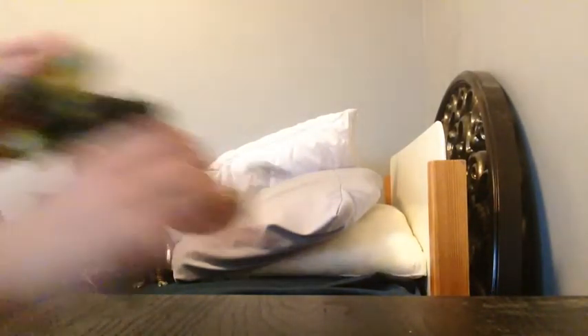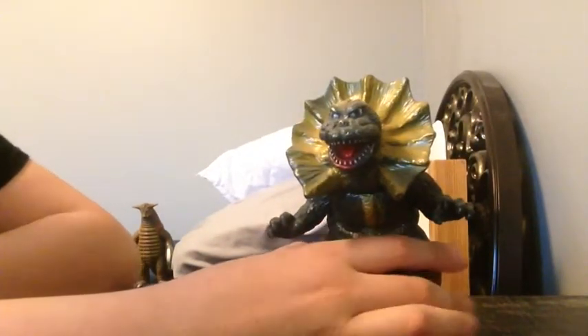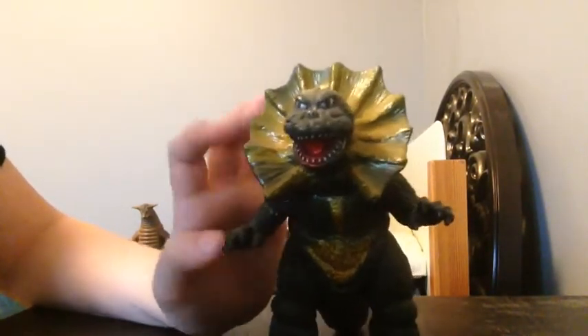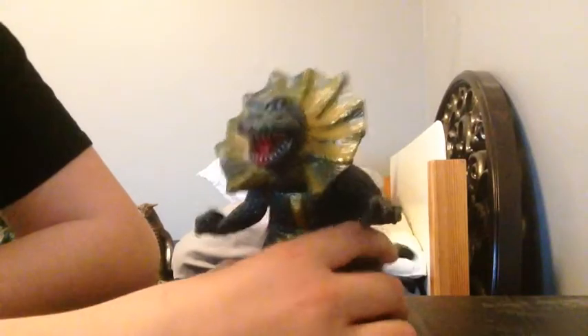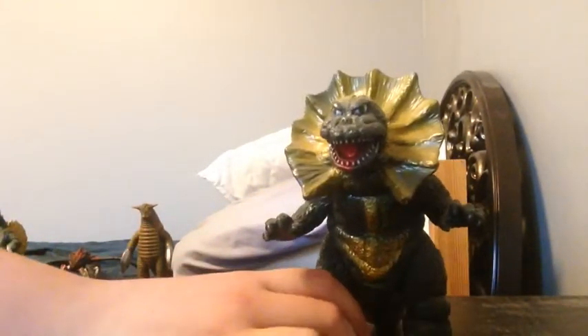Next up is Jiris. I really like this figure because, well, it's Jiris — it's Godzilla from Ultraman. I think this is the only Jiris figure out from Bandai, and it's really rare. I just really like the design and choice they went with. They could have made him a little bit taller, but it's really cool.